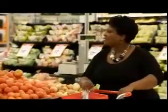Slindile went to ShopRite to get the freshest ingredients for our contestants. ShopRite stocks only the freshest vegetables and A-grade meat at low prices for the selective chef.